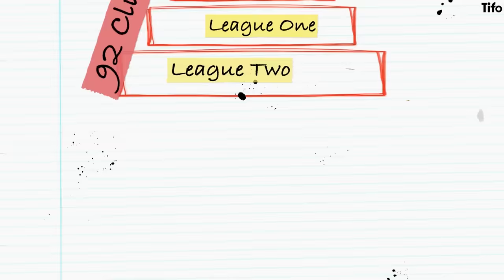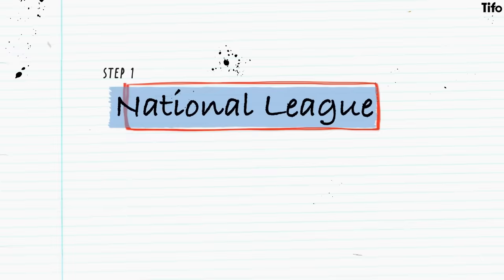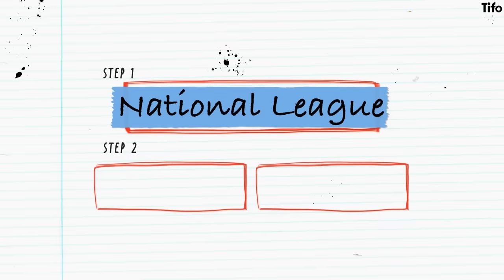Then, beneath that, outside of the league system, the level of football is identified by steps. Step one is the highest, and that is the National League, from which Wrexham won promotion in 2023. That, in turn, is fed by step two, which is the National League North and South – two divisions of equal standing, with teams divided by geographical location.